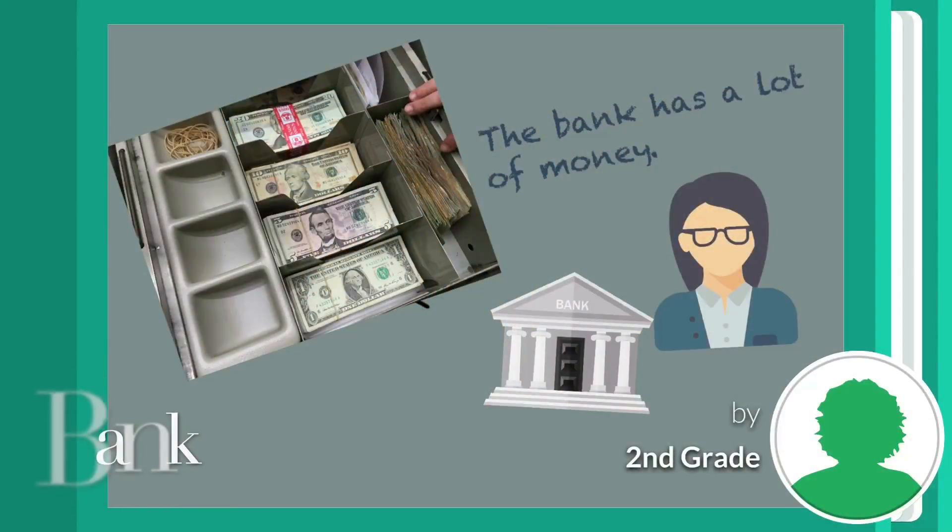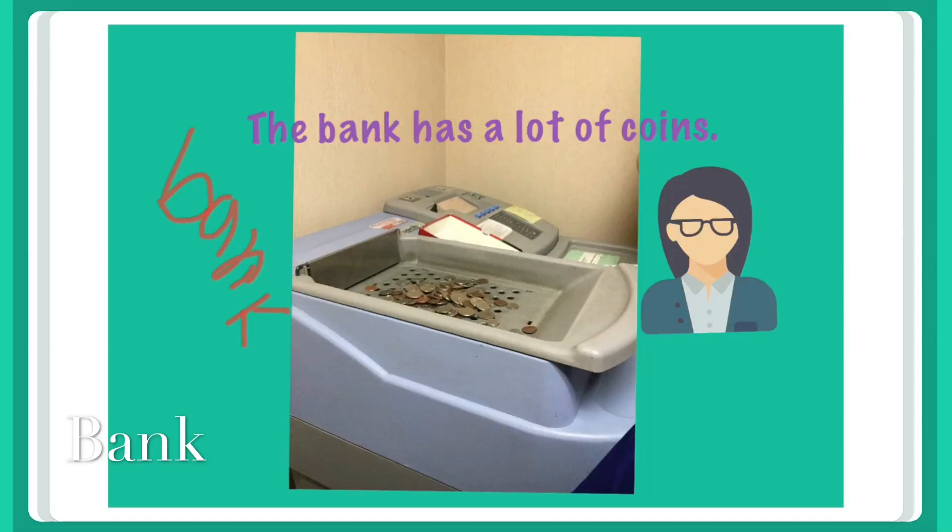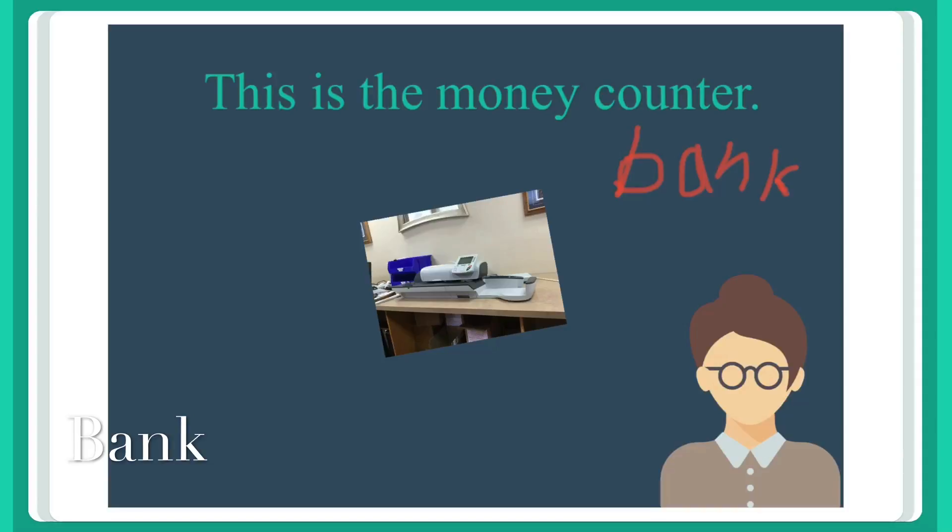The bank has a lot of money. The bank has a lot of coins. This is the money counter bank.